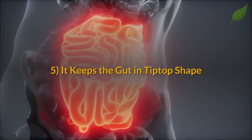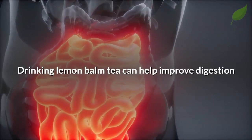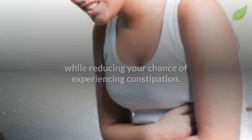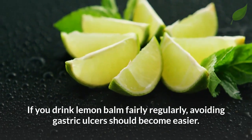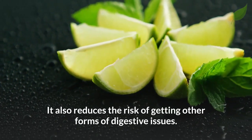Next, it keeps the gut in tip-top shape. Drinking lemon balm tea can help improve digestion while reducing your chance of experiencing constipation. If you drink lemon balm fairly regularly, avoiding gastric ulcers should become easier, and it also reduces the risk of getting other forms of digestive issues.